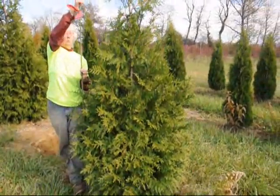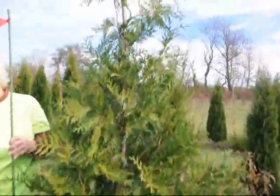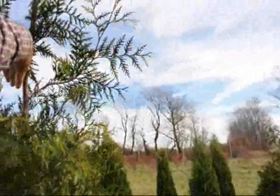This tree is very, very deer-resistant. We have a lot of deer in this area, and it suffers virtually no deer damage. It's also very resistant to snow load — I can just take this tree and bend it.